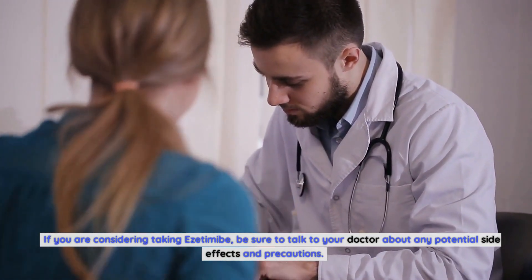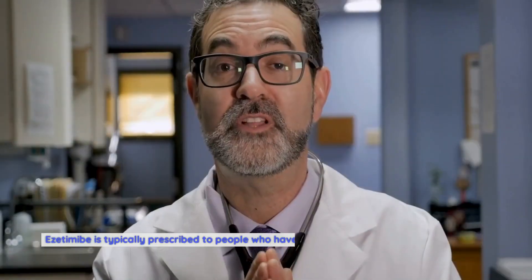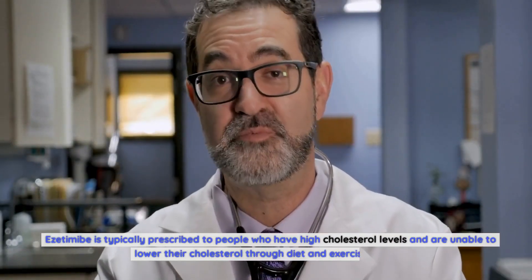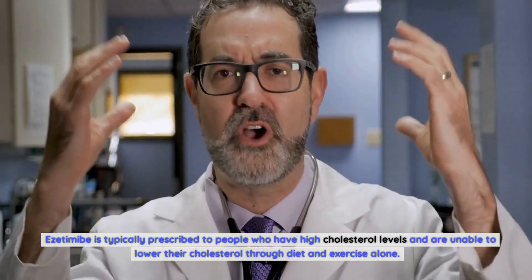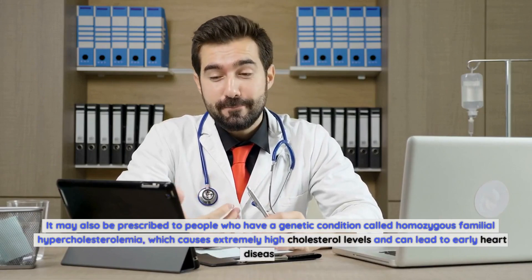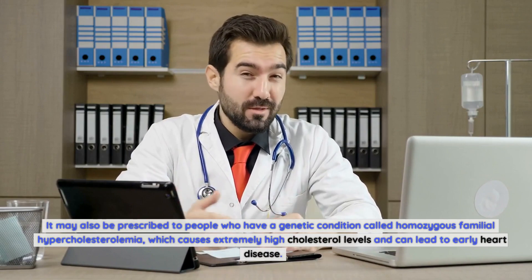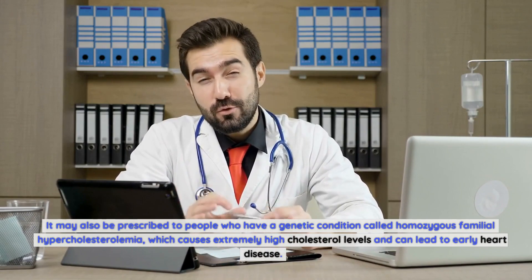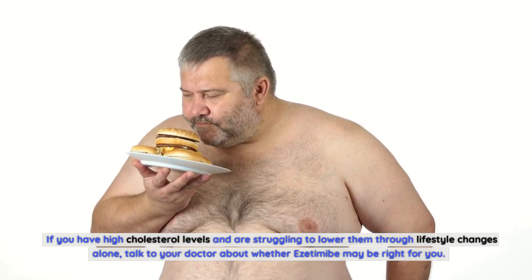Who can benefit from taking ezetimibe? Ezetimibe is typically prescribed to people who have high cholesterol levels and are unable to lower their cholesterol through diet and exercise alone. It may also be prescribed to people who have a genetic condition called homozygous familial hypercholesterolemia, which causes extremely high cholesterol levels and can lead to early heart disease.